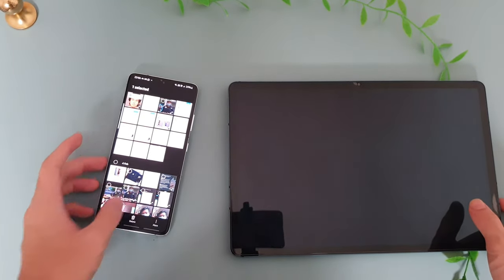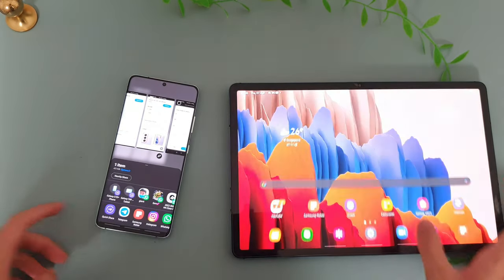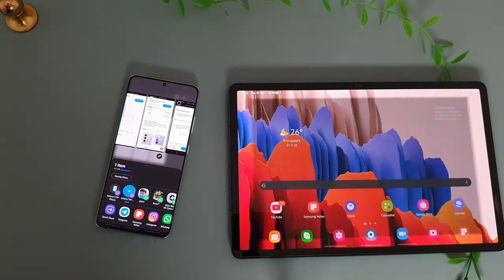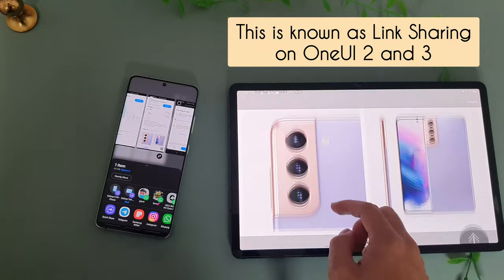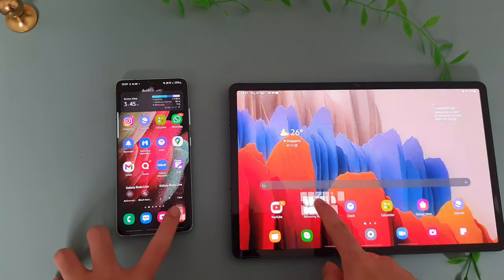Quick Share is something I use on a day-to-day basis. I basically send files to other Galaxy devices and it happens in just a snap of a finger. This is equivalent to Apple's AirDrop, but Quick Share also has a Share as a Link feature, which allows non-Samsung users to receive the files by scanning a QR code and downloading the file online.